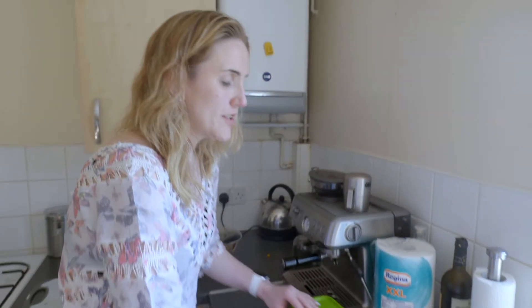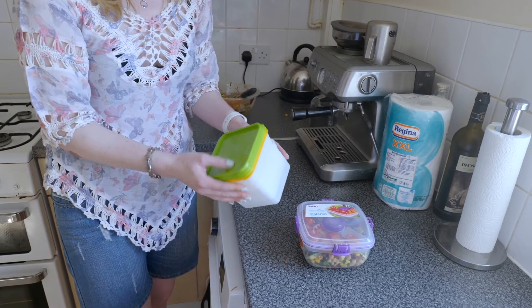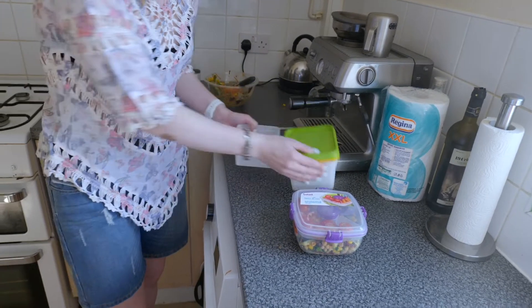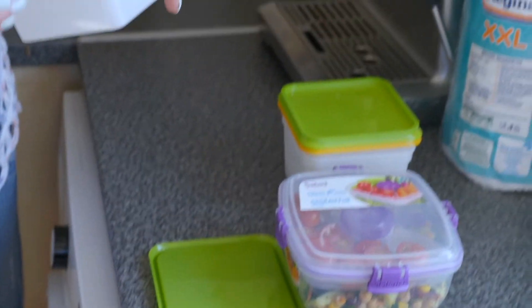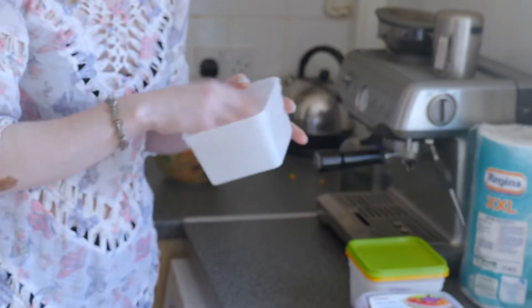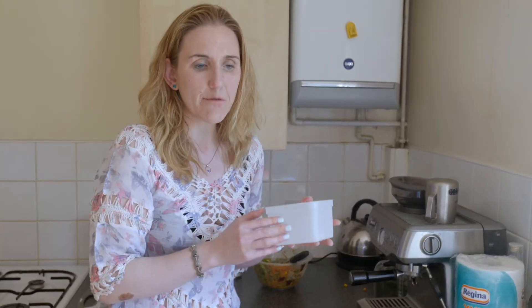I'm now going to be dishing them up into these Lakeland plastic containers. I'm not sponsored by Lakeland, but I've got ten of these and I've got another lot ordered. I've already got all of my salad prepared and chopped up — celery, cucumber, tomato — so all I need to do is go into the fridge and just put them in. It's so easy and simple.